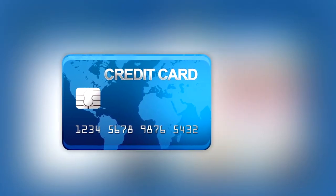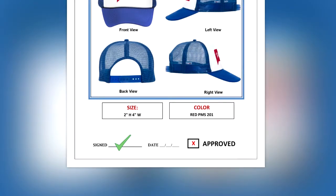Your designated rep will stay connected with you throughout the process. At eCustomwear.com, we will never process your credit card until you have fully approved your art proof sheet.